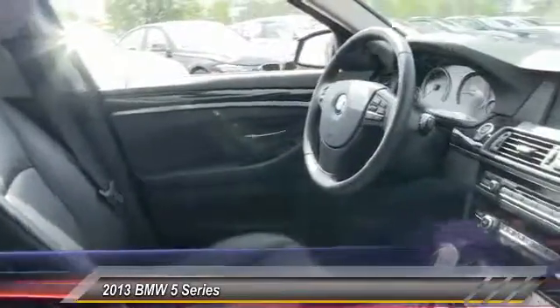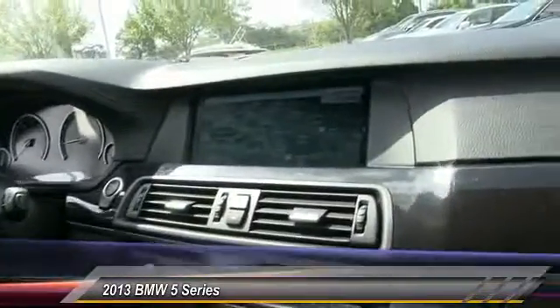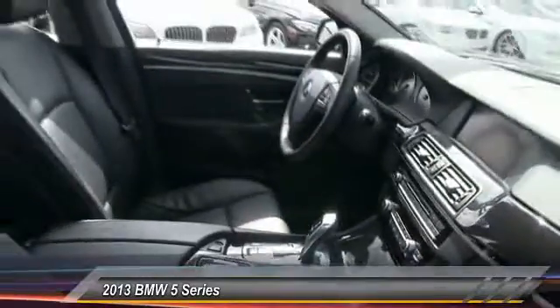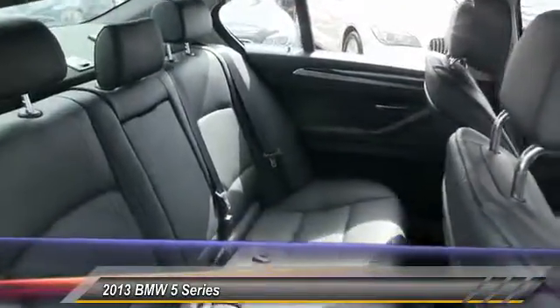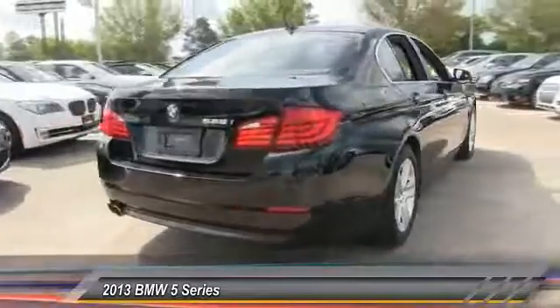This vehicle has less than 40,000 miles. Here are some of this vehicle's great options: stability control, traction control, steering wheel audio controls, anti-lock braking system, power passenger seat, keyless entry, leather-wrapped steering wheel, moonroof, Bluetooth, and power steering. Come take a test drive today.